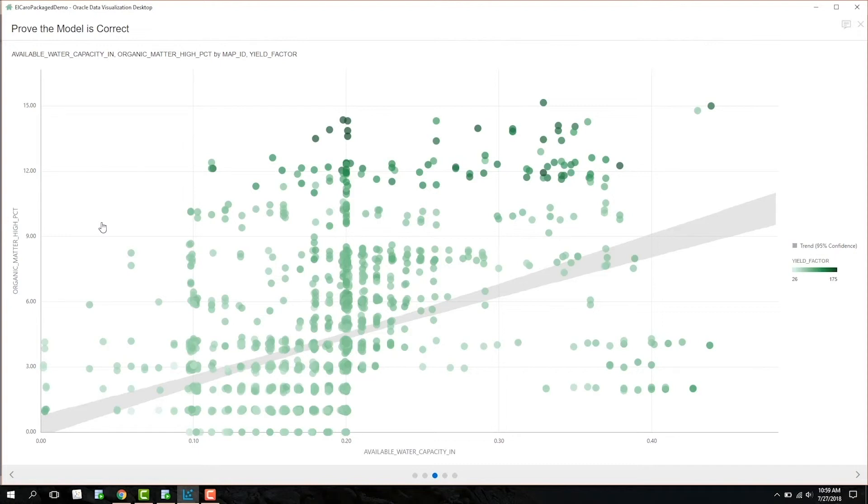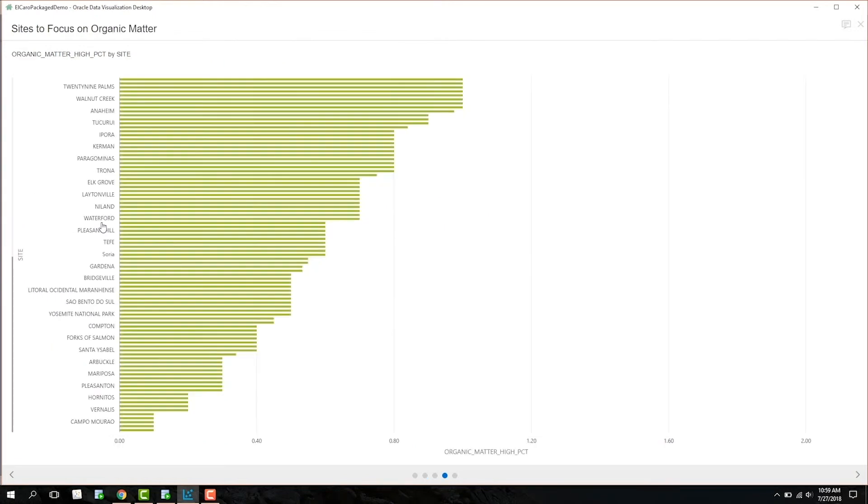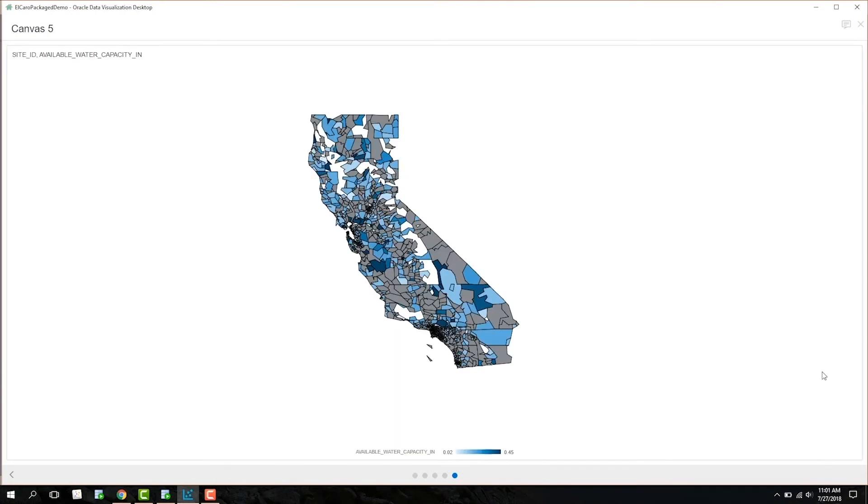Now that Elcaro knows what to focus on, they can easily pinpoint areas that need assistance in these factors. By creating graphs, they can drill down on organic matter to see which sites are suboptimal in terms of their organic matter percent. They can also create maps to locate regions that have lower water capacity. This information will prove to be highly valuable for Elcaro as they begin to roll out personalized service plans to their farms across the regions.